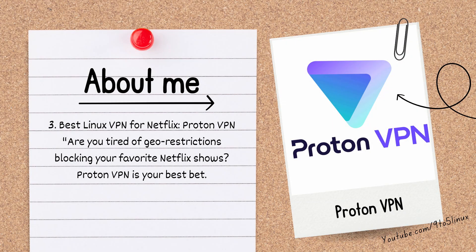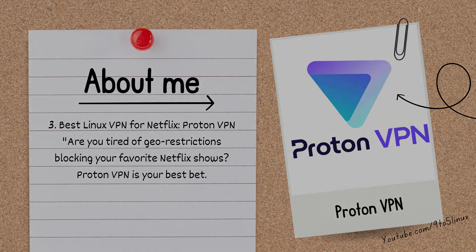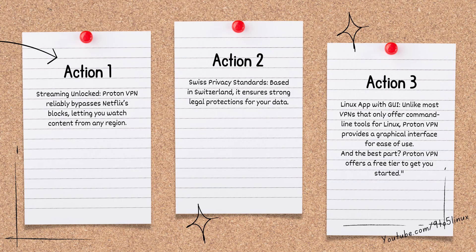Number 3: the best Linux VPN for Netflix is ProtonVPN. Are you tired of geo-restrictions blocking your favorite Netflix shows? ProtonVPN reliably bypasses Netflix blocks, letting you watch content from any region. Based in Switzerland, it ensures strong legal protection for your data. Unlike most VPNs that only offer command line tools for Linux, ProtonVPN provides a graphical interface for ease of use. And the best part — ProtonVPN offers a free tier to get you started.